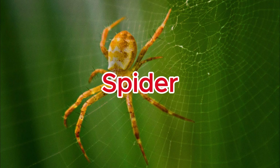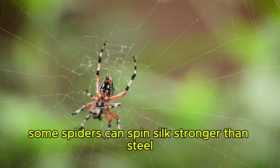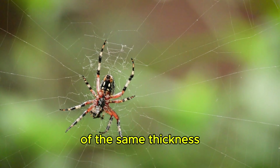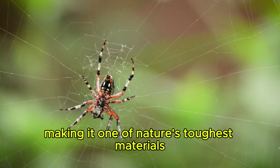Spider. Some spiders can spin silk stronger than steel of the same thickness, making it one of nature's toughest materials.